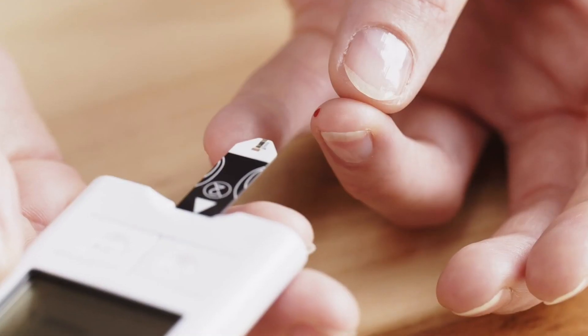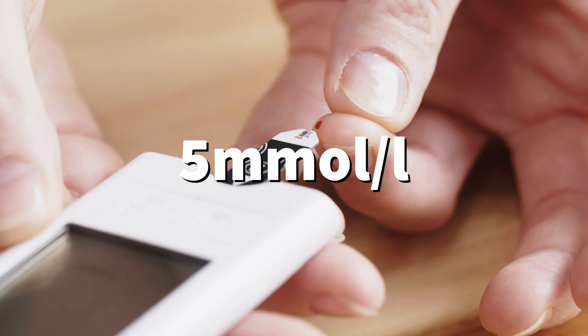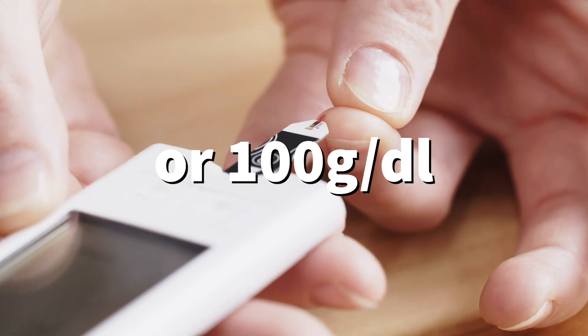Starting with the basics — glucose. Most health organisations around the world state that a normal range for a fasting glucose test is below 5 millimoles per litre or below 100 milligrams per deciliter. Beyond these ranges it could indicate that you have a blood sugar management issue such as pre-diabetes.